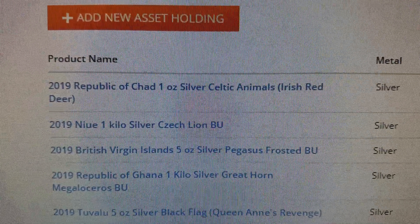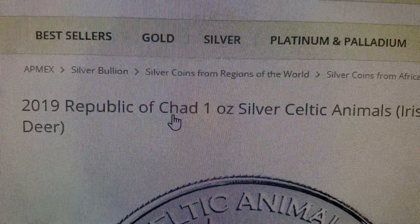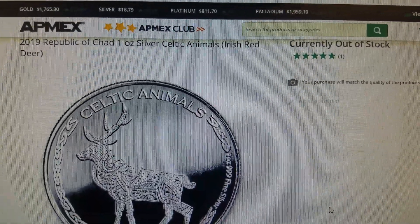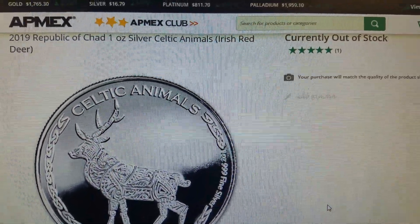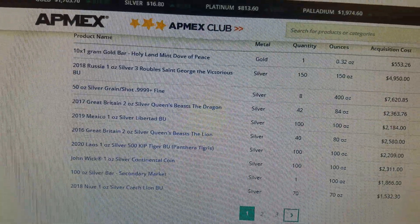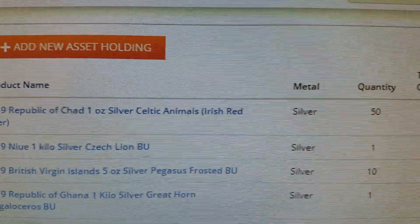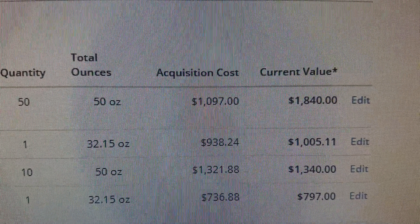The way you can find that out on the Atmex Precious Metal Portfolio Tool is you can go into your account, click on the item, and it'll show you it's currently out of stock. Atmex is just speculating on the value of the coin based on their retail evaluation system — they're going to pay you somewhere between what you paid and what the actual retail value is. You can flip those coins, though I'd do it with somebody else.